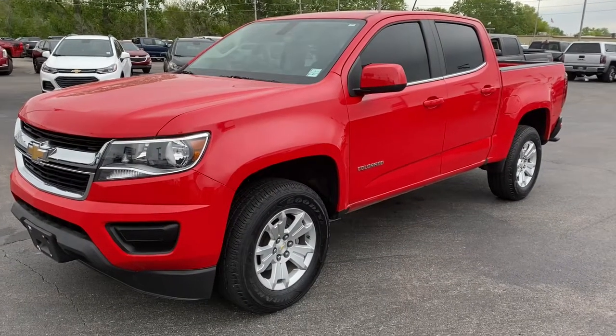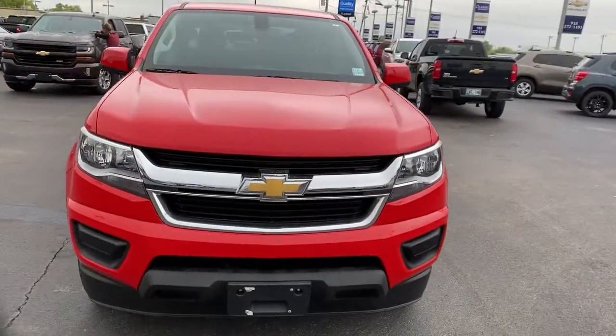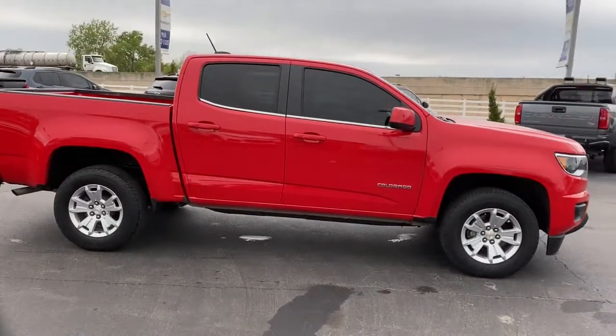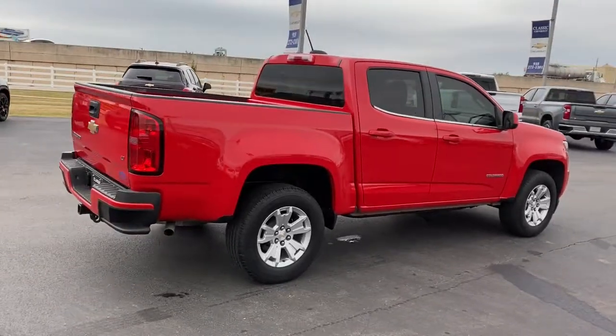You will be amazed by this 2019 Chevrolet Colorado. With less than 25,000 miles on the odometer, this vehicle provides excellent value. The Chevrolet Colorado, the mid-size pickup that makes your off-road adventures fun, safe, and comfortable.